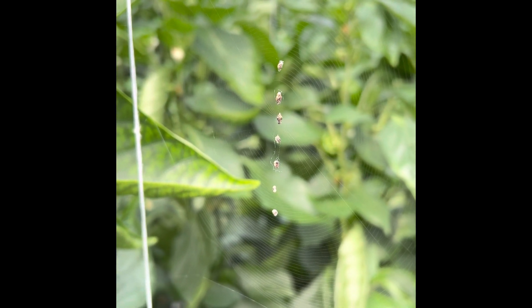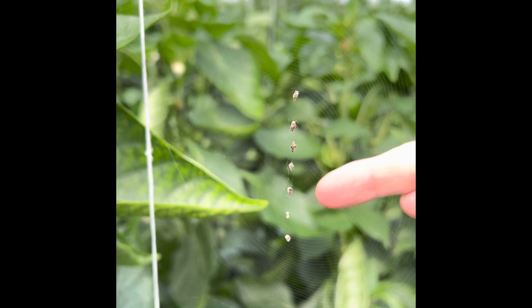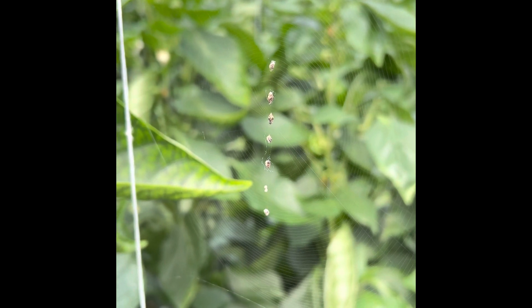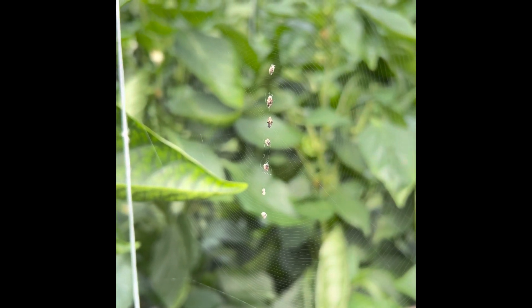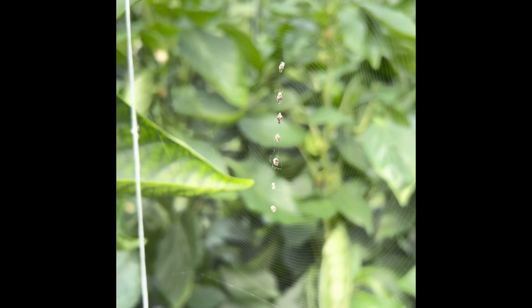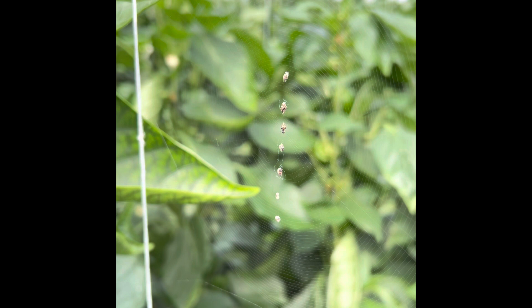This spider that makes this web is very interesting. First, it lines up its junk in a line and sits in the center of these piles of garbage. Second, it will shake its web — it vibrates its web up and down in a vertical motion, which obscures its presence and the presence of the trash, blending itself in with the trash even more.